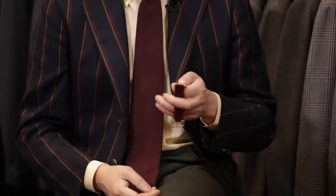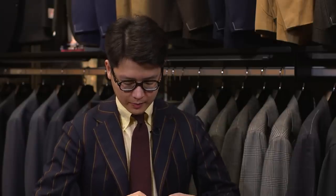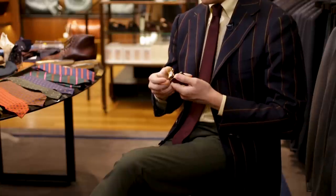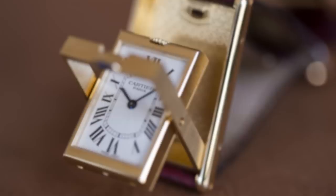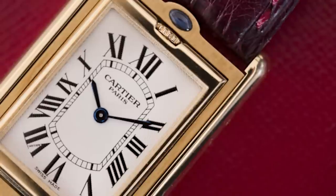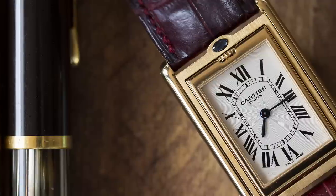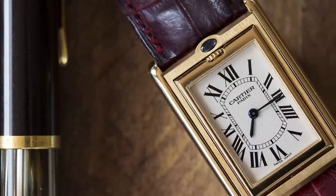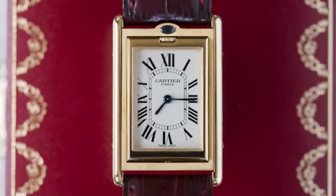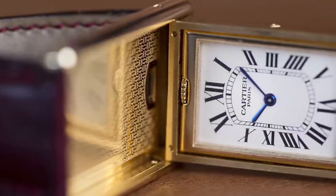The tank I'm wearing today is the Tank Basculon. What I love about the Basculon, firstly, is that it flips vertically, which actually makes it quite an elegant little table clock. I love how the crown is integrated into the case. There's a beautiful cabochon at the 12 o'clock. On these particular watches, they actually guilloché'd the whole dial, which I think is a really lovely extra piece of design.